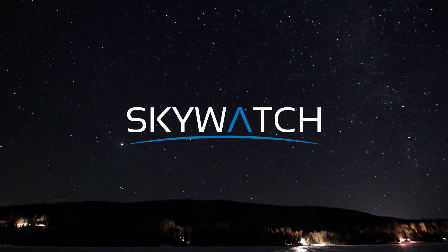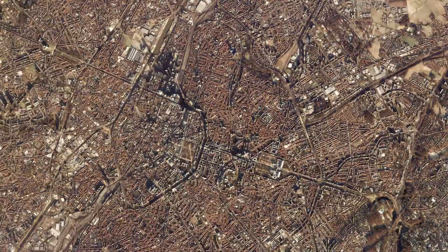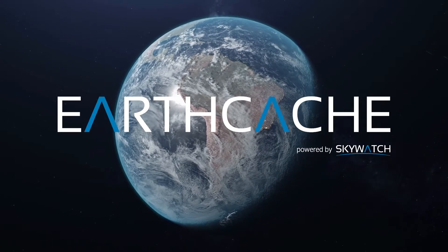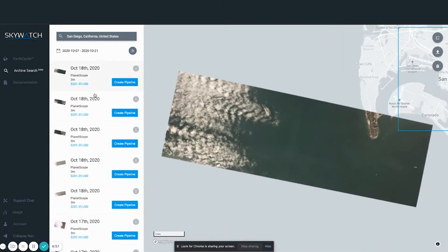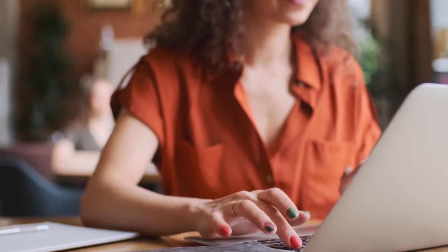Now on Skywatch, you can access incredibly precise 30-centimeter VHR data with ease and at scale. We offer the best small AOI economics, with alternative sources being up to four times more expensive. Through our platform EarthCash, tasking VHR imagery is streamlined, flexible, and highly agile, collecting VHR images directly into your dashboard and minimizing human error or delays.